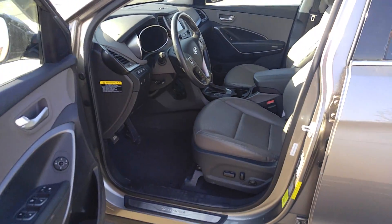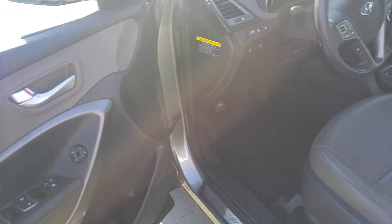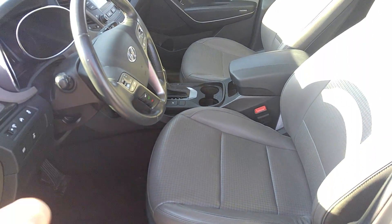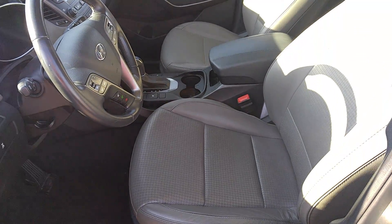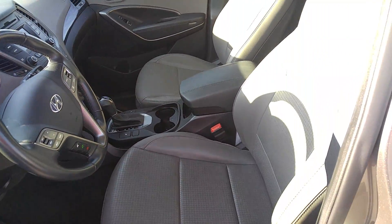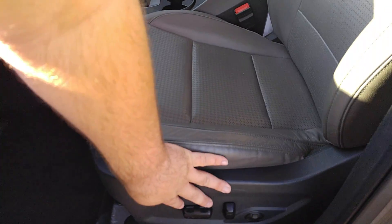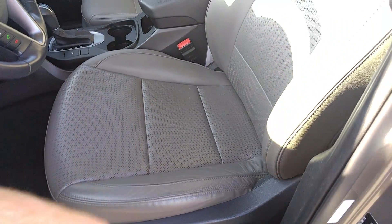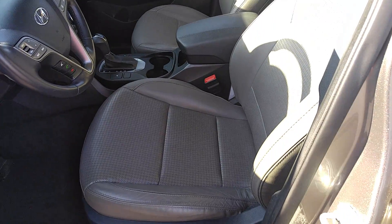As we open it up and step in, you do have leather upholstery trimming out your door panels, keeping it nice and neat. Leather seating as well — perforated so it can breathe a little bit better, slightly more comfortable especially in the heat of Tennessee summers. You also have a full power seat with four-way lumbar support, so you can move it up and down to best accommodate your comfort while driving.